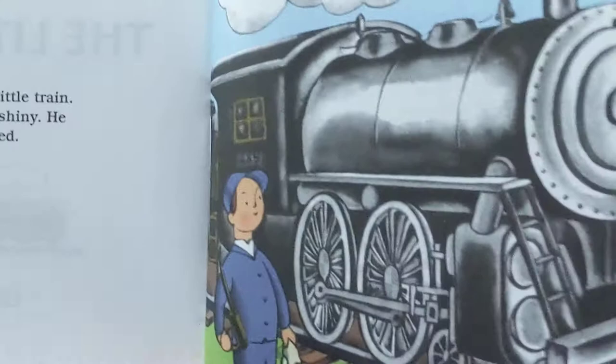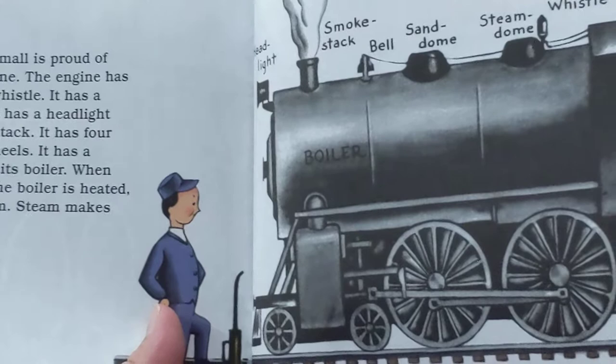The Little Train by Louis Lenski. Engineer Small has a little train. The engine is black and shiny. He keeps it oiled and polished. Engineer Small is proud of his little engine.